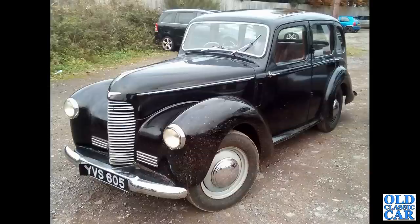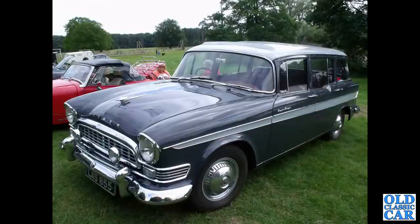Here's a rarity from 1948 — this is a Hillman Minx Mark II. This particular version was only produced for about one year. LAS 855 is a Humber Super Snipe Estate from 1960.